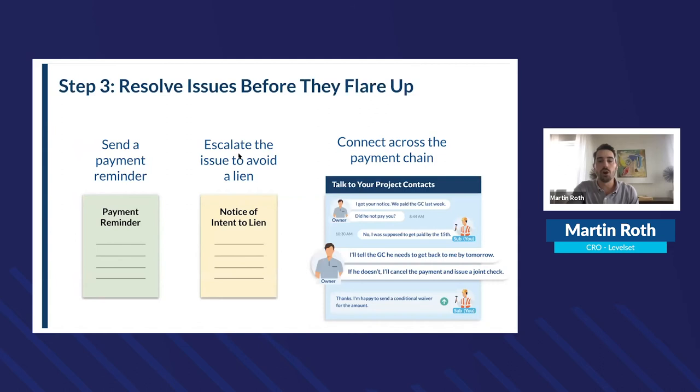Track your lien deadline so you don't go over it. Send payment reminders and use automated ticklers — both the Level Set platform and AnytimeCollect allow you to set these up. We see it all the time: sometimes it's as simple as a customer saying 'I didn't realize that was still outstanding, can you resend the invoice?' — they just didn't have it at the top of their list.